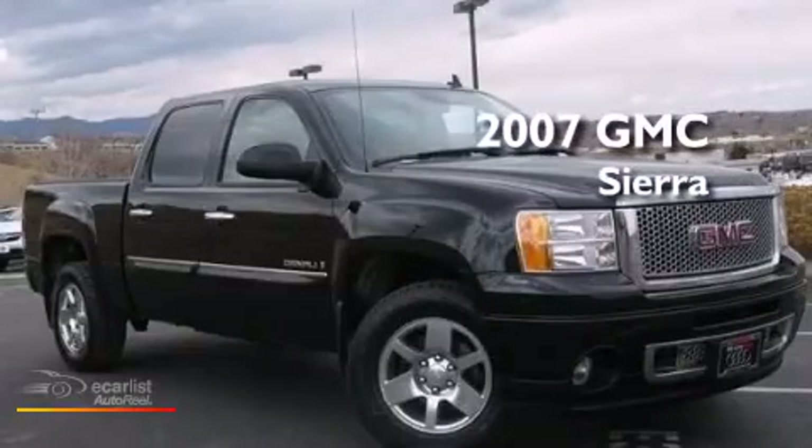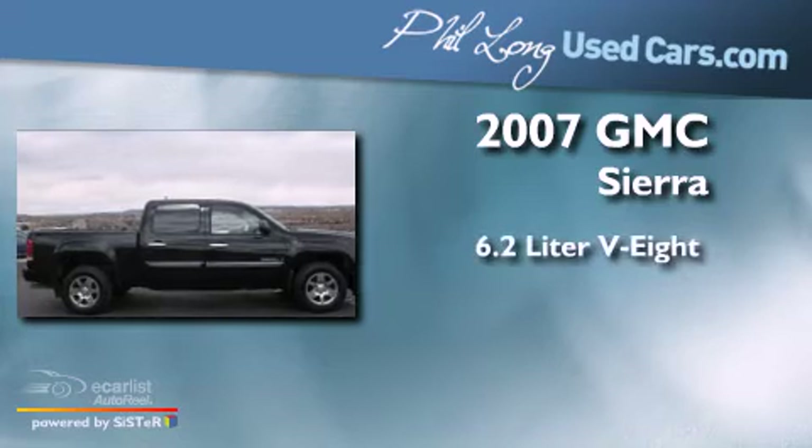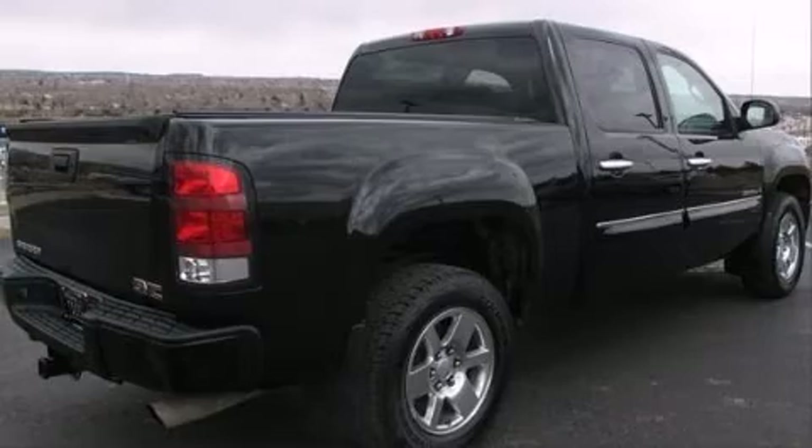This is a 2007 GMC Sierra. It has a 6.2-liter eight-cylinder engine, an automatic transmission, and all-wheel drive.